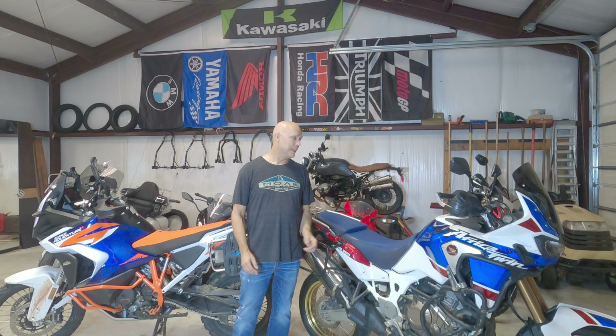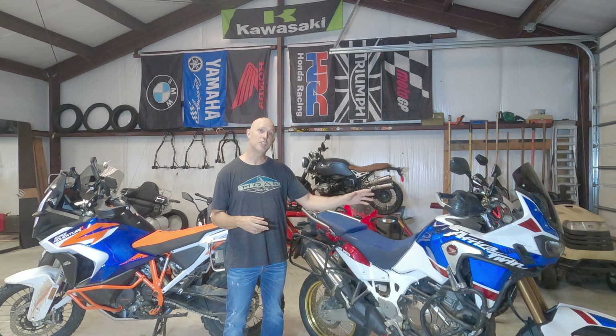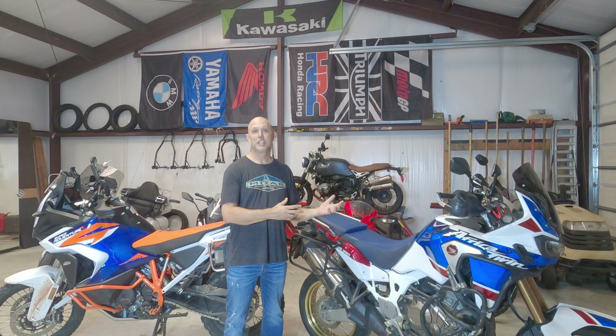I've never been broken down on the side of the road other than tire punctures. The only thing that's ever been done to it was a factory recall for weld slag or paint inside the tank on some bikes of this year and make getting into the fuel pump. I had the recall done, but I never had the actual issue. In any case, it's been a fantastic bike.